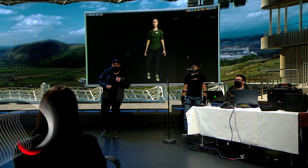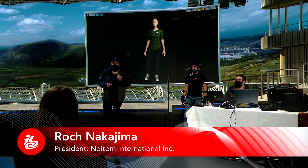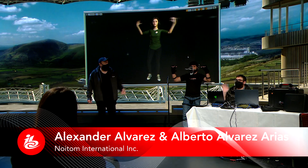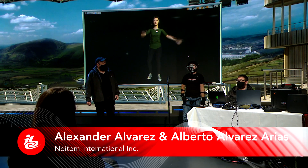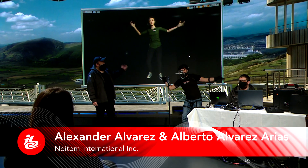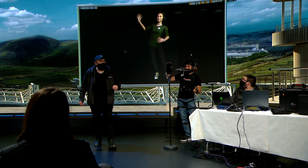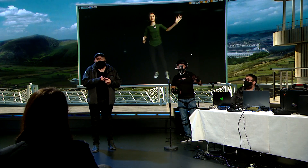Hi, my name is Rock Nakajima. I'm the president of Noitem International. I'm here with Alex and Alberto. Alex is our marketing director and model — he is a boy, even though he is a girl on the screen behind you — and Alberto is our technical director.